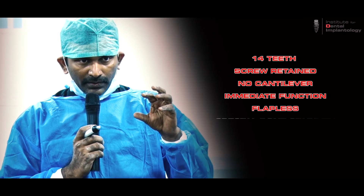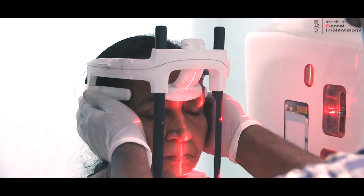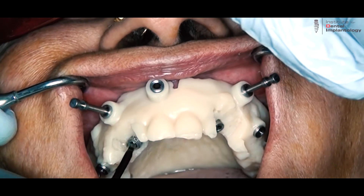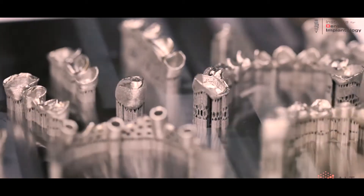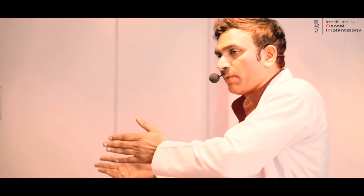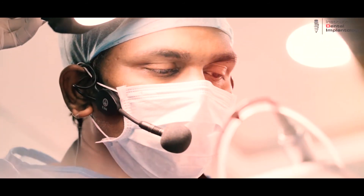The fully digitalized protocol covers all stages — from diagnostics through surgical, prosthetic, and laboratory stages — increasing patient acceptance and clinical ease. We have successfully placed around 18,000 implants using this protocol.